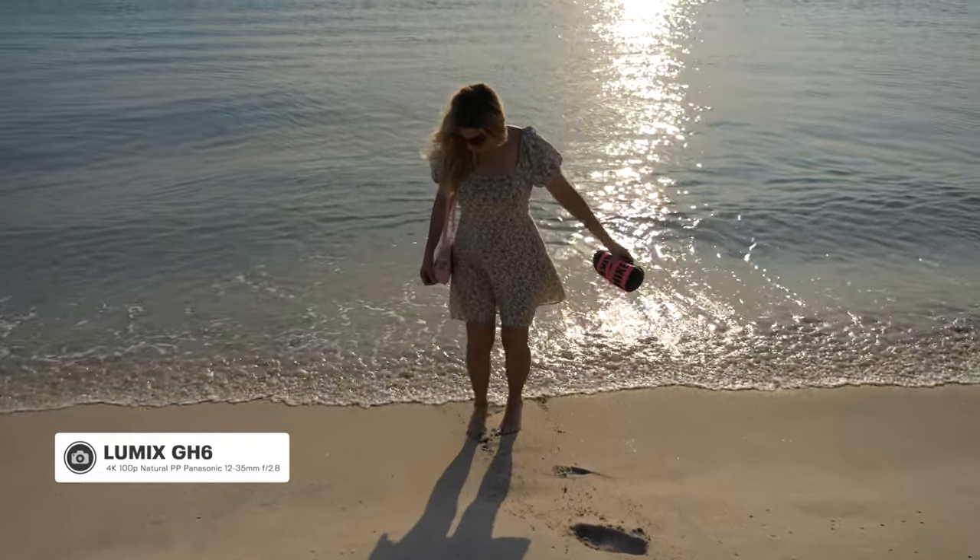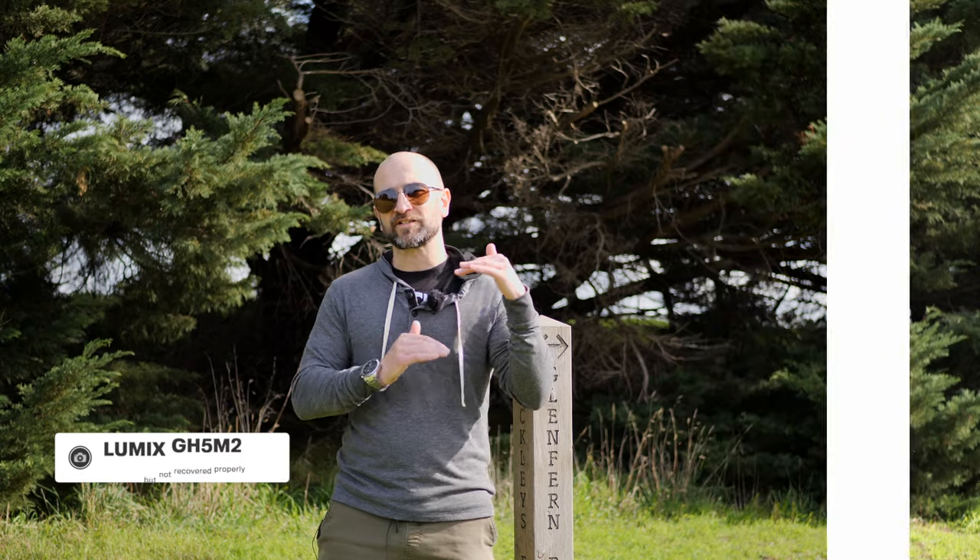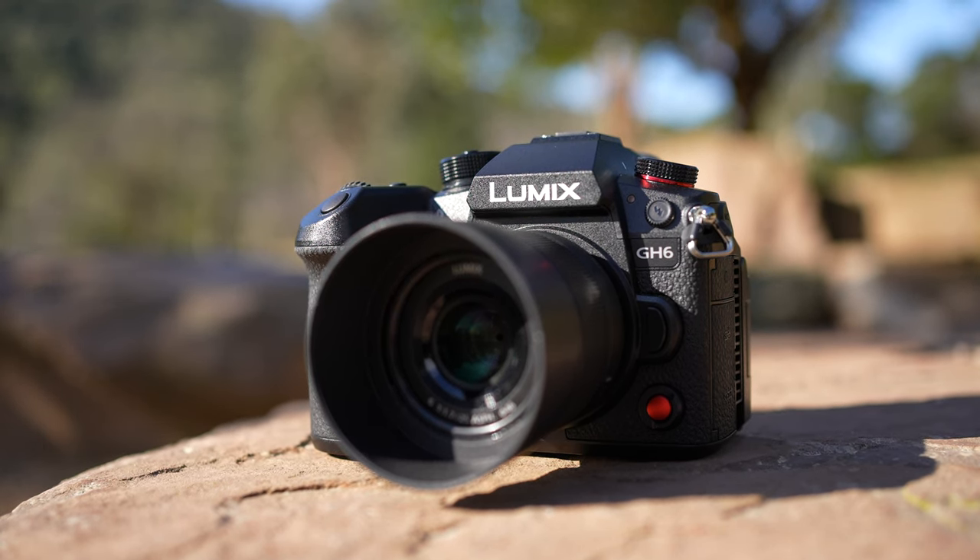The GH6 also has the full version of V-Log, which does give us more dynamic range. After putting both files on the timeline, I noticed there was definitely more detail in the highlights. Even if you're not shooting in V-Log and you're just shooting in standard picture profiles, the GH6 does have more dynamic range and handles the highlights so much better. The GH6 also supports a new shooting mode called dynamic range boost, which gives you more information in the highlights. Its best implementation is in low light — it bumps the ISO up to 2000 and I was able to get really clean images at that ISO, whereas on the GH5 Mark II, 2000 would start to look pretty noisy. If you like to shoot in aperture priority mode and let the camera do the work, the GH6 definitely has the advantage, able to monitor the scene and protect the highlights far better.